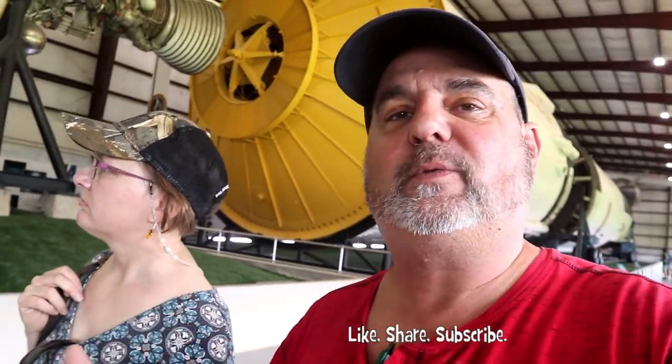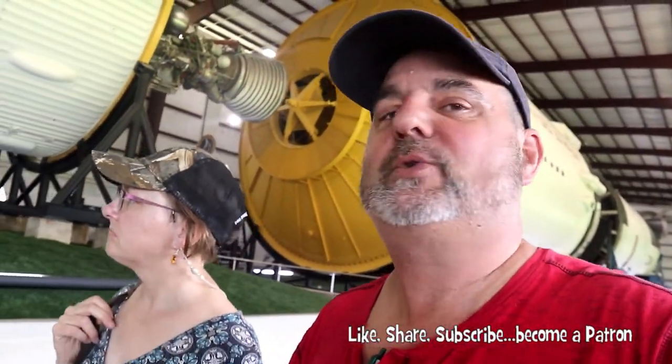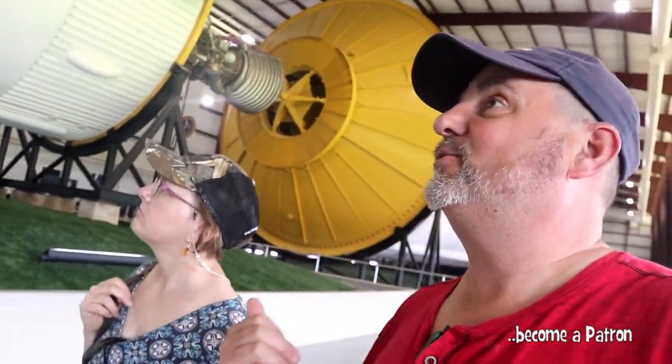This actually is a Saturn V rocket — it's not a model or mock-up, it's ready for flight. It was supposed to be Apollo 18, but when they cancelled the project, this one never went to the moon. It was never used, and they're taking care of it. It's really, really cool and neat to see.